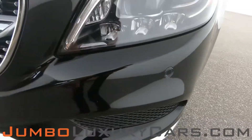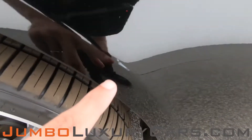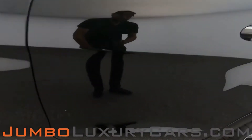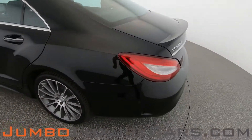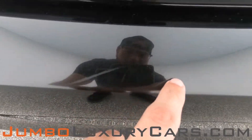Here we have slight wear and tear, nothing major. There's a light scratch on the fender, some small scratches, small scratches coming into the back section of the vehicle, and light scratches on the bumper.